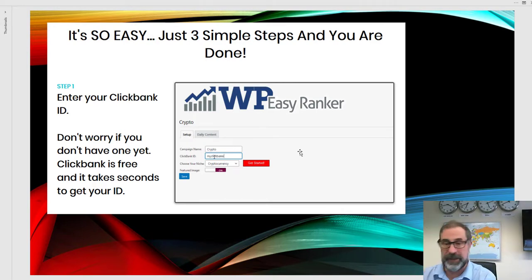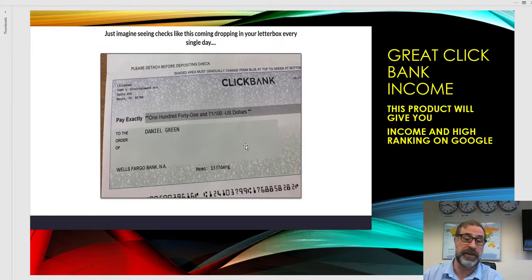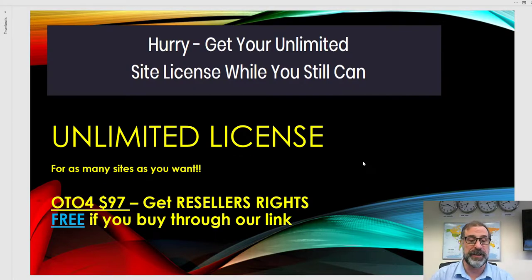It's very simple — three steps: enter your Clickbank ID, pick from the niche menu or customize, then click Get Started. These are the kinds of checks you can earn. The bonus through our link is reseller's rights, so don't buy the OTO for $97 separately. My name is Michael Nesbitt — on behalf of Dan Green and the BikeMarket team, please get this during the early bird period. Please like, subscribe, click the notification bell, and share across all your social media. Thanks very much — take care!